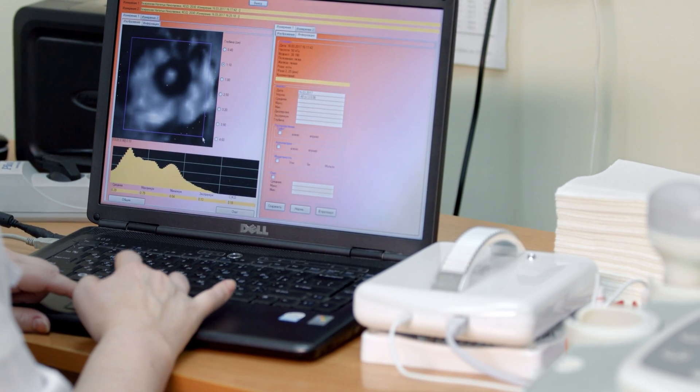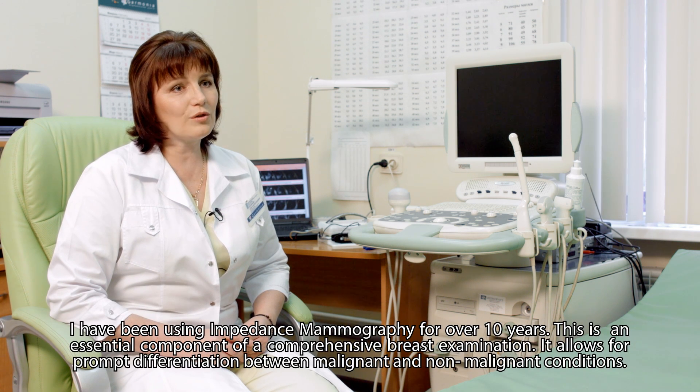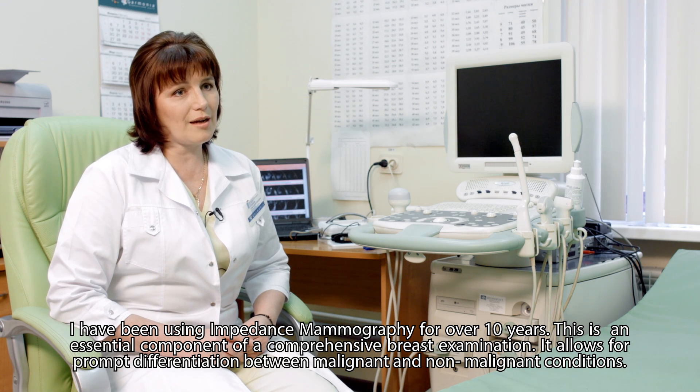As a result, it helps to define the high-risk group which requires closer monitoring. The method of electroimpedance mammography I have used in my work for more than 10 years. In my point of view, it is a good method of improving quality of diagnosis, useful in the structure of complex research, as well as a method of ensuring the effectiveness of treatment, especially when using hormonal therapy.